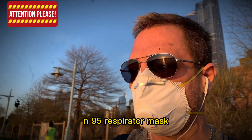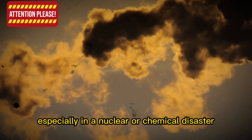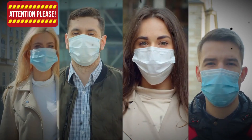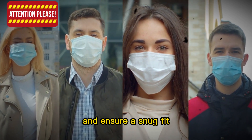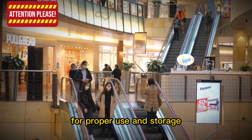Item 9: N95 Respirator Mask. Breathing contaminated air can have devastating consequences, especially in a nuclear or chemical disaster. An N95 Respirator Mask can help protect your lungs from harmful particles and substances. To use the mask, place it over your nose and mouth, secure the straps behind your head, and ensure a snug fit. Replace the mask as necessary, and always follow the manufacturer's guidelines for proper use and storage.